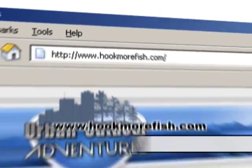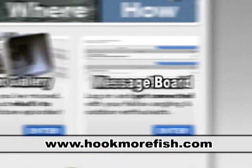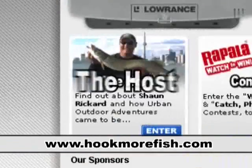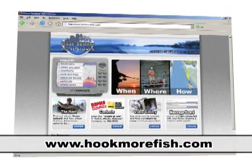Hookmorefish.com — your one-stop fishing and outdoors resource. High quality videos, contests, interactive forums, and much more. Let Sean Ricard teach you when, where, and how. Log on to www.hookmorefish.com today.